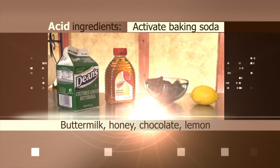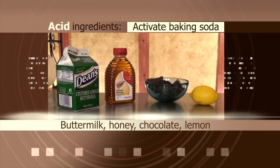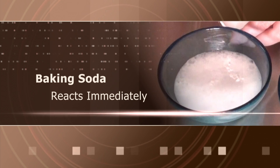Baking soda is activated by acidic ingredients such as buttermilk, honey, chocolate, or lemon, and when baking soda is mixed with any of these ingredients there will be an immediate reaction.